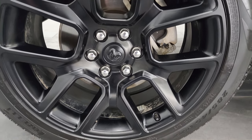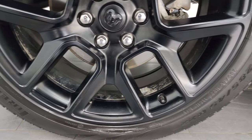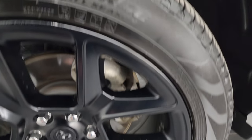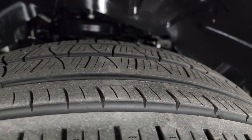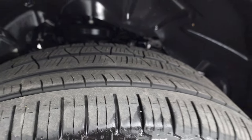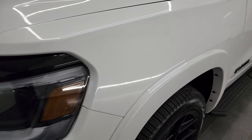This one comes with the 22-inch painted black alloy wheels and it has Pirelli Scorpion Verde tires — 285/45 R22s — with about 60-70% of the tread left. This is a one-owner, clean title history, clean Carfax out of Wisconsin, locally owned and really a nice truck.